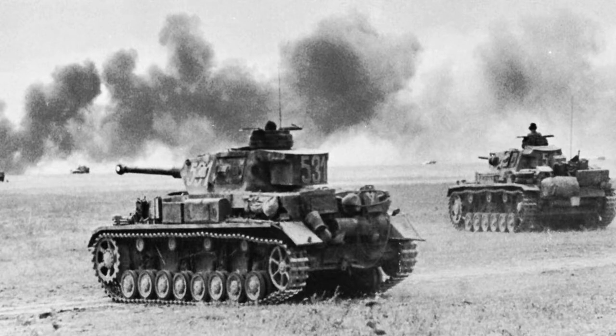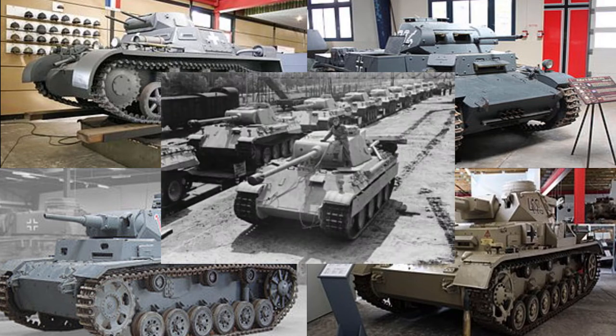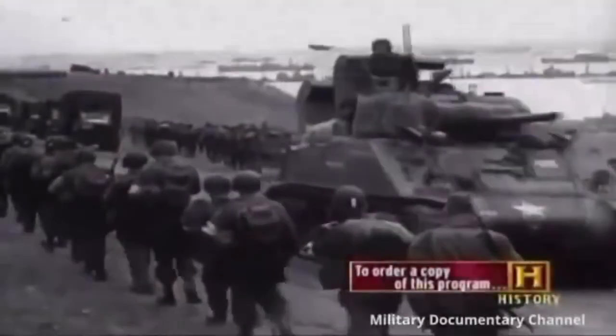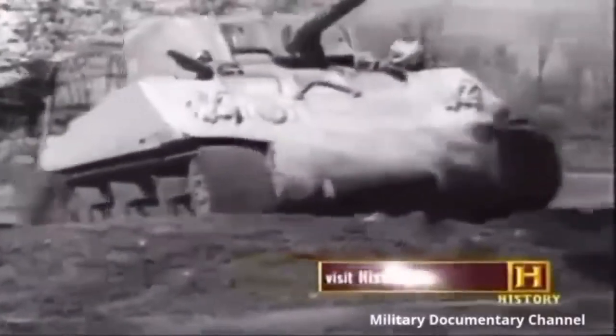Let's start with the Panzerkampfwagen V Panther, or just the Panther for short. There are five versions of this tank, one through four just being called Panzers, with the fifth being the Panther. The Panther was designed during late World War II to combat Soviet tanks. It typically had a crew of up to five, had a turret that could swivel a full 360 degrees, and if run correctly, could fire up to six rounds per minute. The Panther was usually considered one of the best, if not the best, tanks used in World War II.